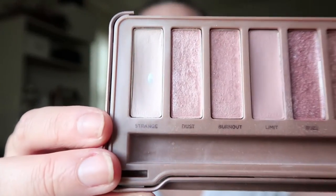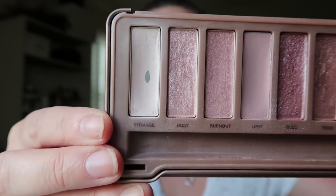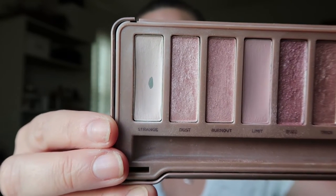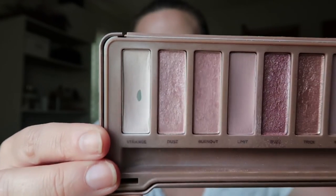And then this last one was from the Urban Decay Naked 3 — the shade Strange. I used this 32 times the previous month, and if you look here — there we go — we hit pan on another shade! I actually used this 10 times before I hit pan and then one additional time after that. So boom — two! I hit pan on two shadows in this round.